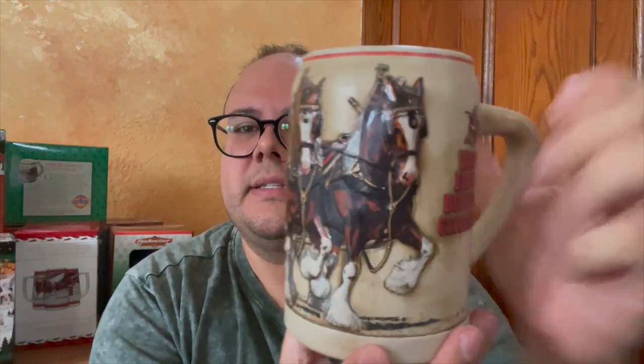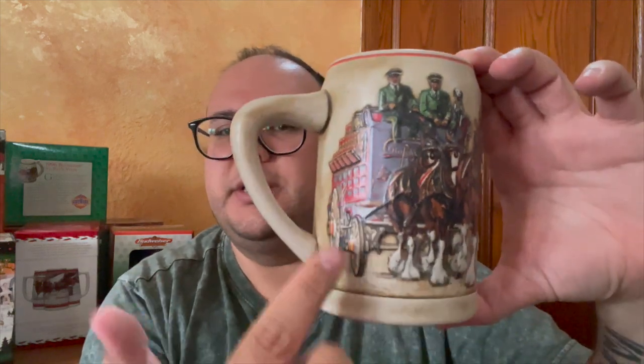We have a couple more. This is the Clydesdales on a Parade mug. It does have a picture on the box but we're going to open it anyway. This is nice. No authenticity card with this one. World Famous Clydesdales — this is the most mug-like of all of them in terms of the handle feel. It's a really nice Clydesdales with people riding the carriage with cases of beer. No year listed on it — interesting.